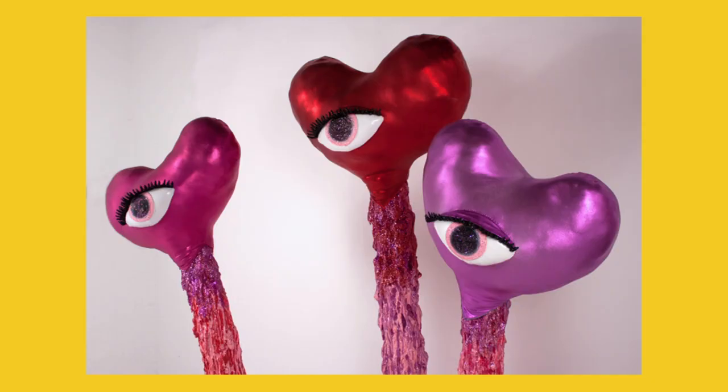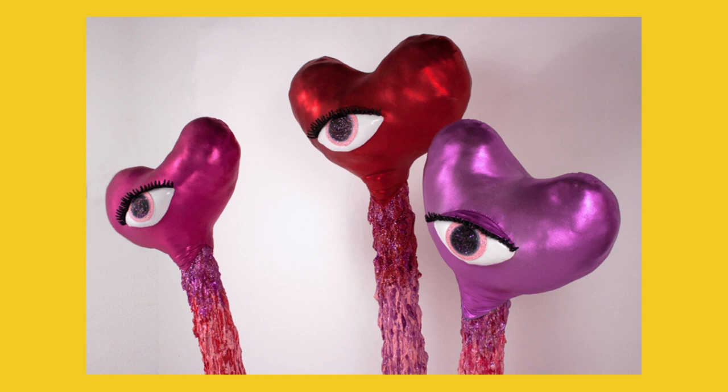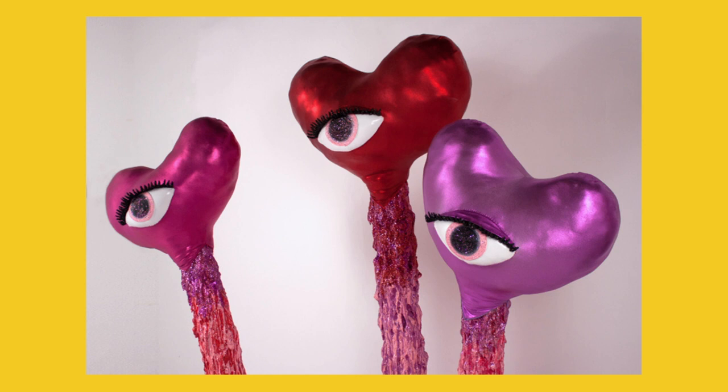A lot of the forms are still very feminine, but this work is not intended to be as blatantly about femininity, like some of her works heavily referencing the female body from earlier on. She is quoted as saying: 'I end up twinning a lot of my works. I think a lot about relationships in my work. I can get very sappy and sentimental. I think my kids have allowed me to tap into that.'